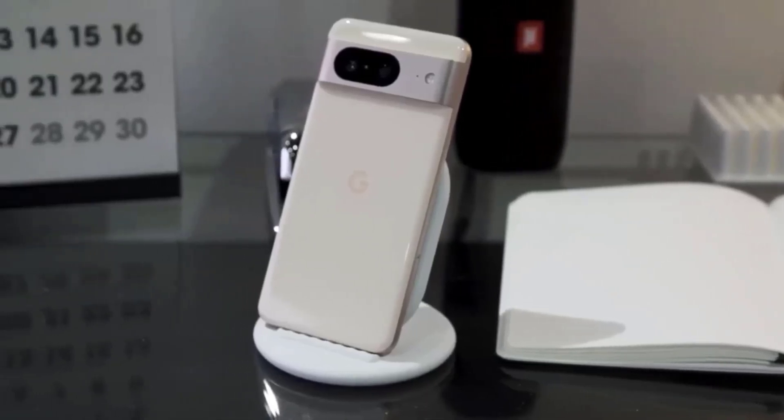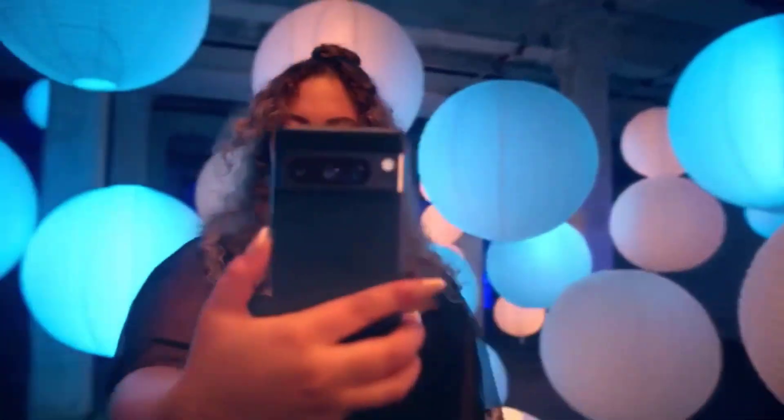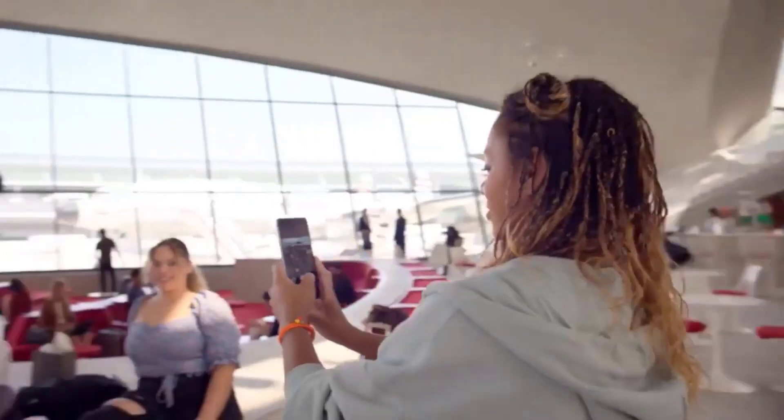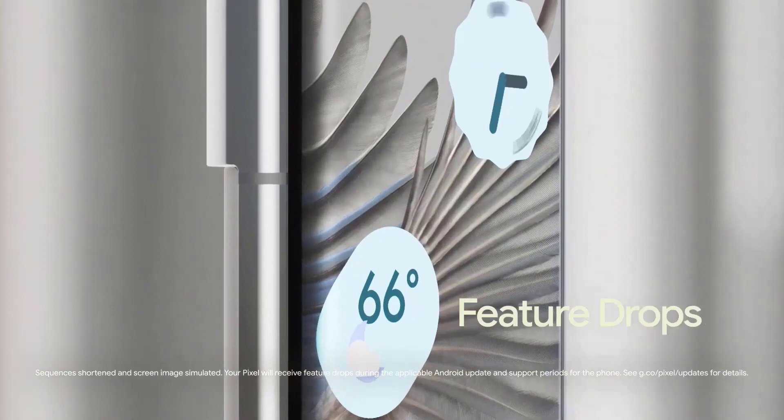Many of us will be asking how I can get my hands on the Google Pixel 8 and Pixel 8 Pro, now that they are here. At the Made by Google hardware event on October 4th, the two new phones made their debuts with the Pixel Watch 2, and both devices were made immediately pre-orderable.